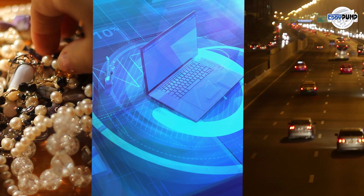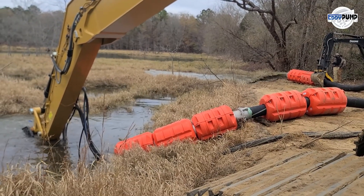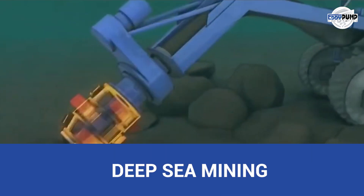Platinum's journey to the jewelry, electronics, and automotive industries is seamless. Hydraulic dredging ensures a consistent supply of platinum resources, supporting a resilient supply chain.